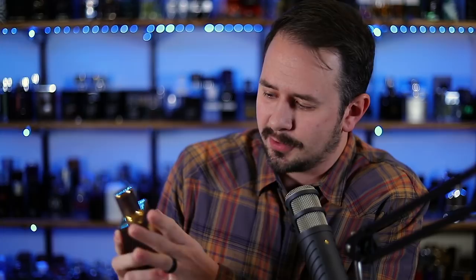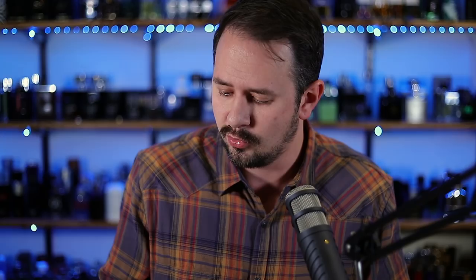Vince Camuto Oud — a little overlooked. Vince Camuto is not a house that a lot of people get jazzed about. And when you look at the bottle it kind of makes sense — it's a little cheap looking. But this one is a surprisingly very good entry-level designer Oud fragrance, very wearable, very versatile. There's also Vince Camuto Smoked Oud, which trends more unisex and adds in a good amount of rose. If you want a nice smoky rose Oud, check out Camuto Smoked Oud; if not, go for this one instead.